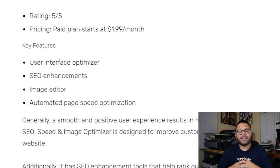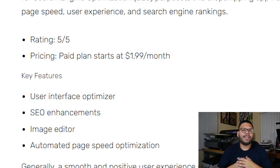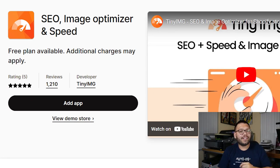SEO, or search engine optimization, is crucial to getting our pages found. Without proper SEO, it can be a lot harder for customers to find our webpage or for us to rank higher in search engines like Google. This app is built to help improve your customer's experience on your website. With its user interface optimizer, it helps with higher conversion rates by giving customers a smoother experience. It also has SEO enhancement tools to help you rank higher in search engines, and an image optimizer that compresses images on your website so they don't take up as much space, improving your store's loading times. The SEO Speed and Image Optimizer app starts at just $1.99 a month, and it has a perfect 5 out of 5 on the App Store.